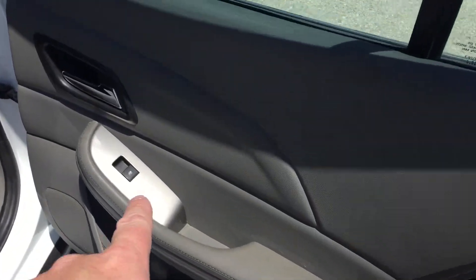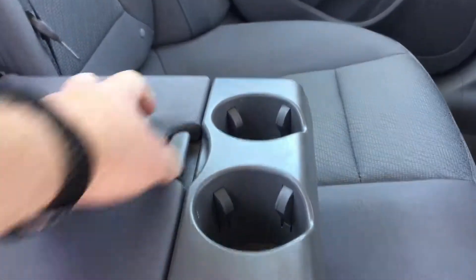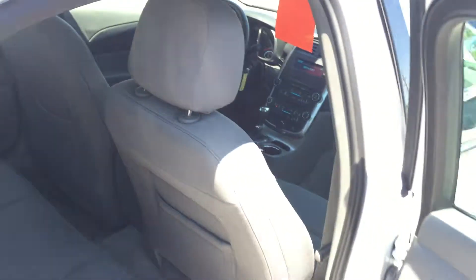Rear door storage, power button right there. You have storage behind the seats in the pocket, center seat armrest with cup holder, extra storage in the middle that stows away nicely. Room for four or five.